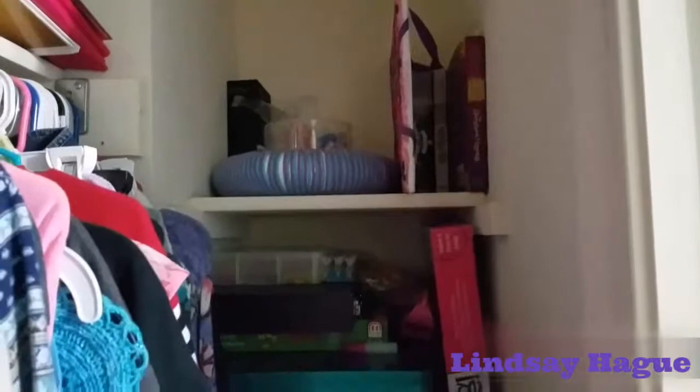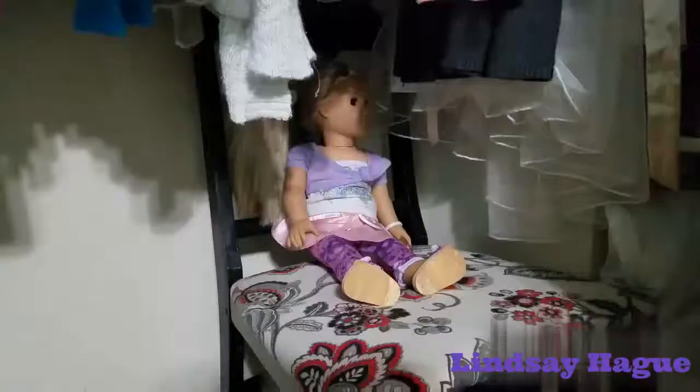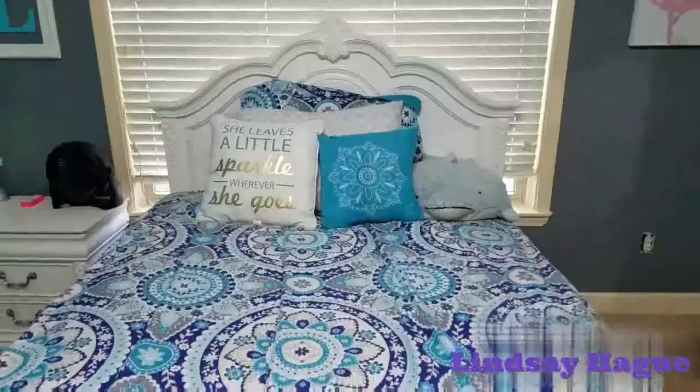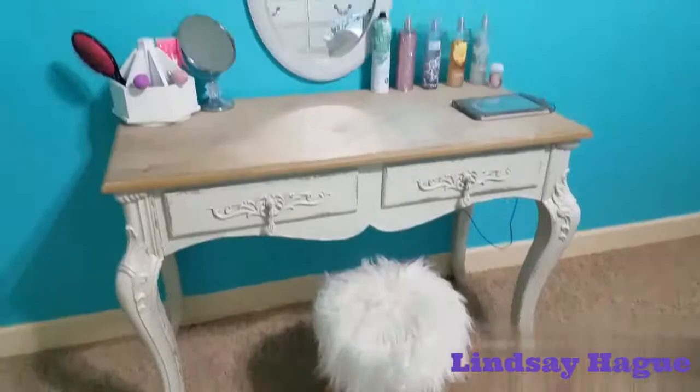That is pretty much all you have to do. Now let's look at my clean room. This is my room when it's clean — it's really nice, and it took me less than 10 minutes. Isn't that amazing? You're definitely going to want to try out this technique I just showed you today.